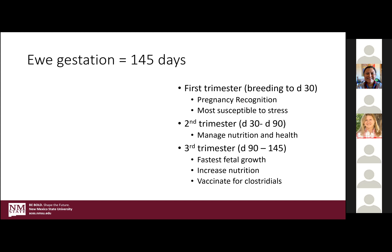Once they're into the second trimester, you're pretty safe that they're going to maintain those pregnancies, but this is where you want to really start to look at nutrition and health. In the third trimester, this is where the fetus grows the fastest, and you really need to consider increasing the nutrition in your dams — preparing their body and system not only for milk production but for that fetal growth.